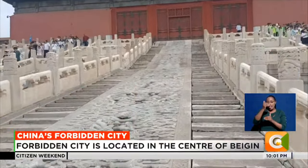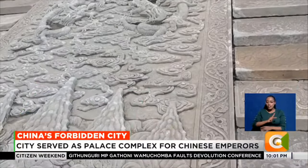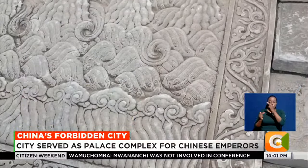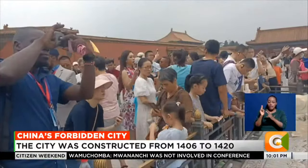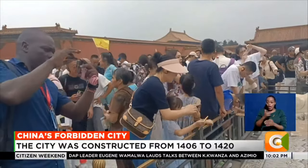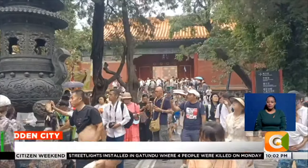After its completion in 1420, the Forbidden City was home to 24 emperors, their families and servants, and to date the historical site still stands tall and stable as one of the most important heritage sites and most visited museums in the People's Republic of China. Francis Mdelaki, CitizenTV, Beijing, China.